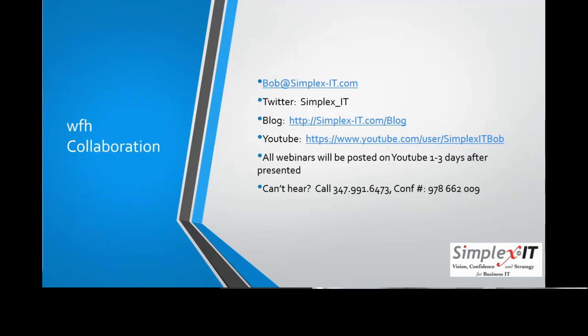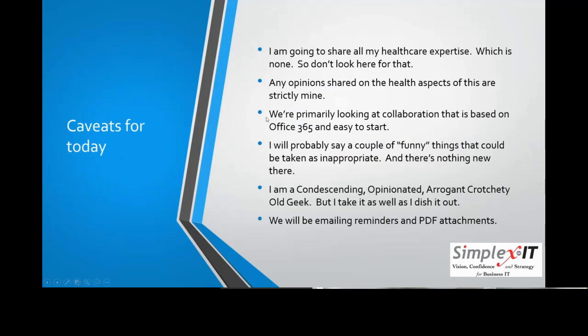For those of you who've been with us these past couple of weeks, we've got some caveats. We're not going to deal with any healthcare specifics. For this topic, we're really looking at collaboration based on Office 365. A lot of what we'll be talking about covers strategies and tool methodologies. To demo it, we need something to anchor around, so we're choosing Office 365. You can do a lot of the same things with Google Docs and other products.